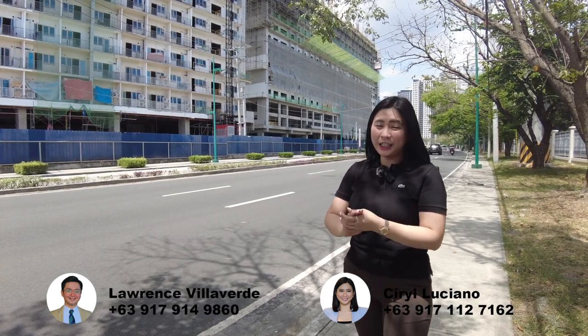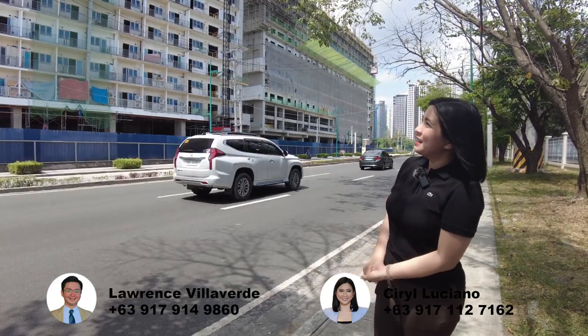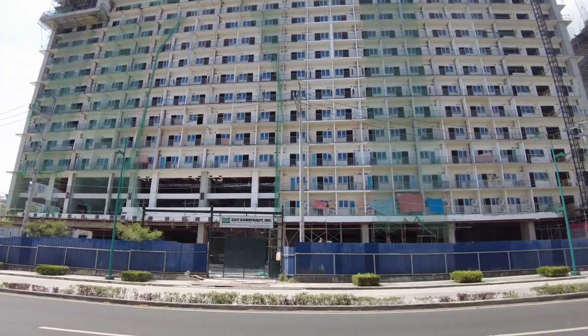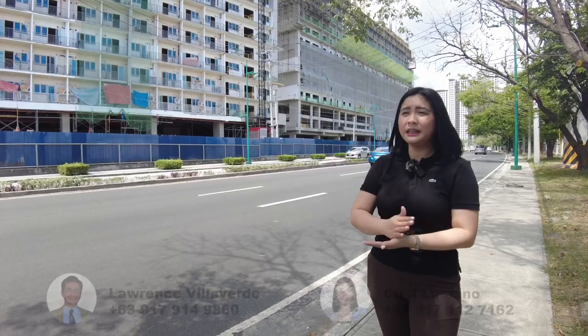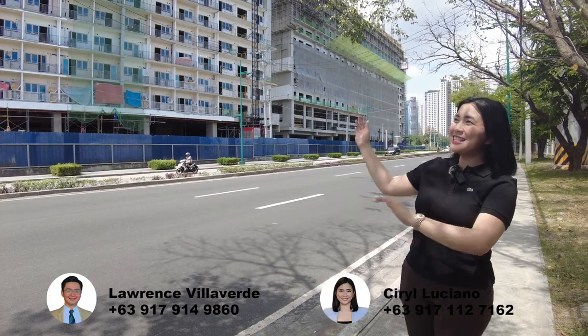Those are the current available units as well. For Tower B, we require at least 5% down payment. You can still avail our no down payment option, but the monthly will be a little bit higher compared to those with down payment. Pag may down payment, your monthly will start only at ₱20,000 per month. That's it.